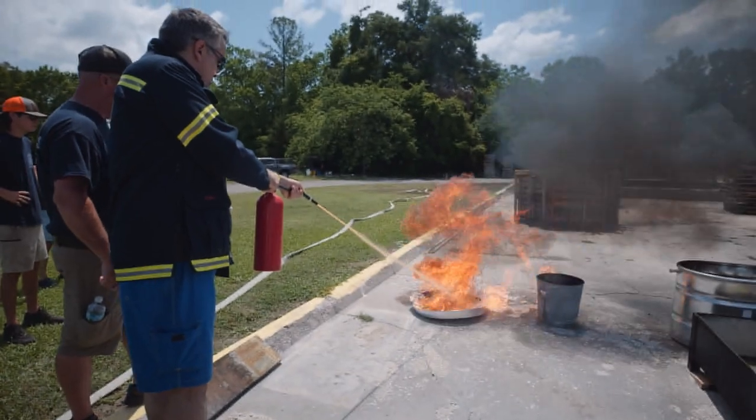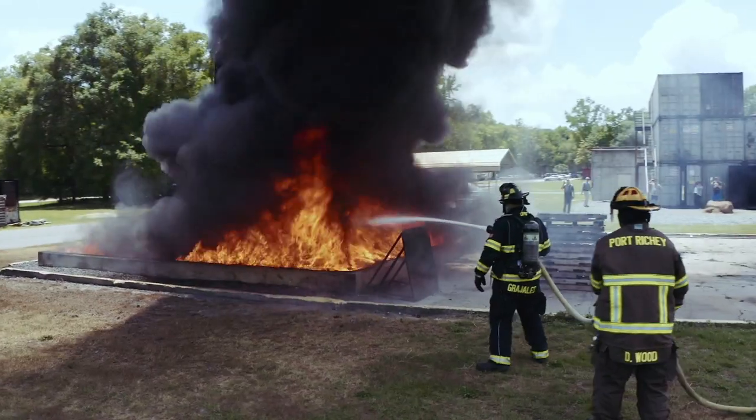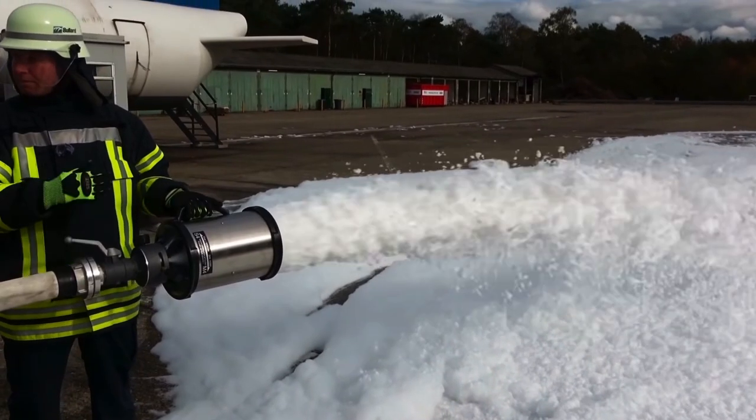This solution will revolutionize the way we extinguish fires around the world. For over 200 years, firefighters around the world have used petroleum-based foam products to extinguish fires.